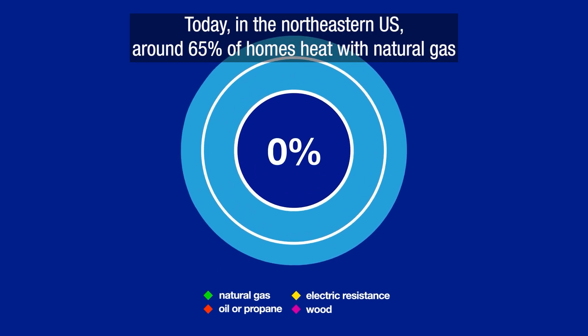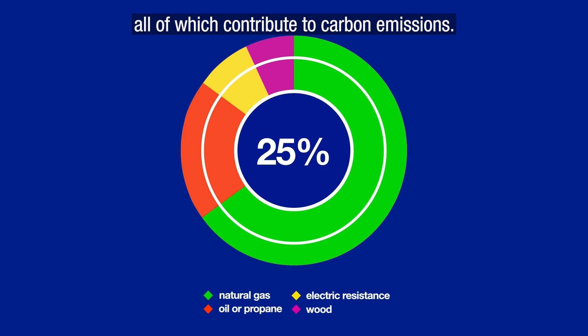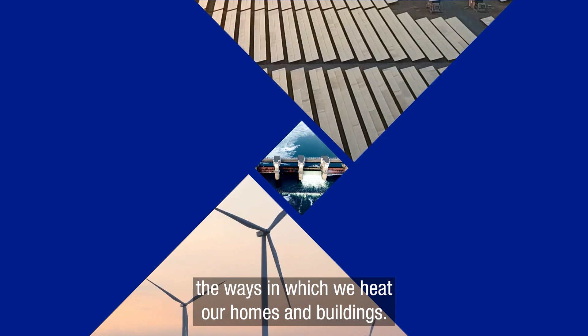Today, in the northeastern U.S., around 65% of homes heat with natural gas, and around 25% use either oil or propane as their main heating fuel, all of which contribute to carbon emissions. To reach our net zero goals, we need to transform the ways in which we heat our homes and buildings.